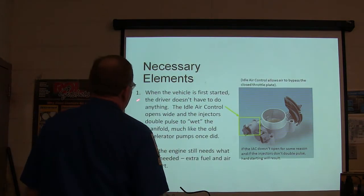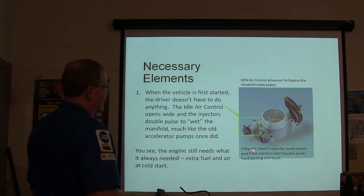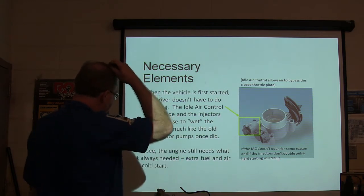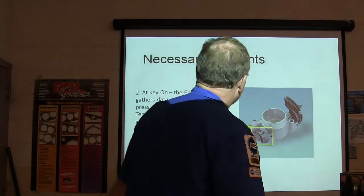When the vehicle first starts, the driver doesn't have to do anything. With idle air control, the IAC opens all the way up and the injectors pulse to wet the manifold like the old accelerator pumps once did. If the IAC doesn't open for some reason and the injectors don't double pulse, it'll start hard. The engine still needs what it always needed — extra fuel and extra air.